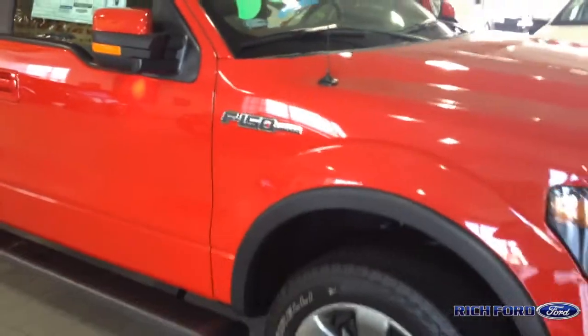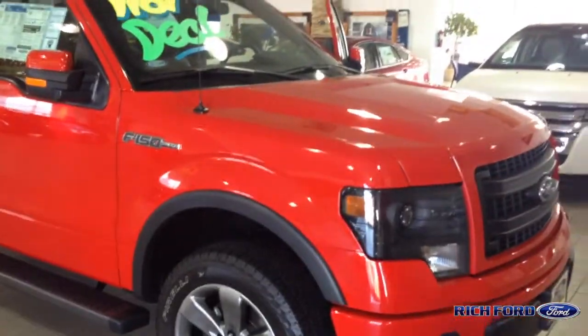So who do we talk to if we want more information on this truck? You can go to rich-ford.com, or you can call me, Ryan Vance, at Rich Ford at 505-292-0000. Thank you very much, Ryan. Have a good day. Bye-bye.